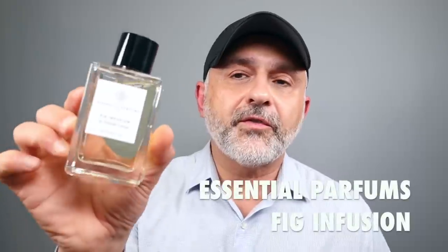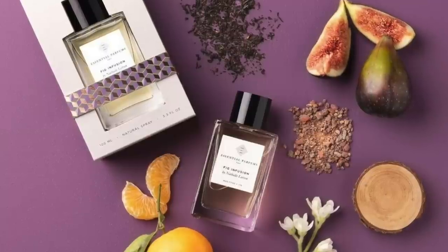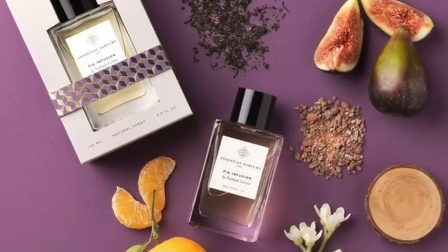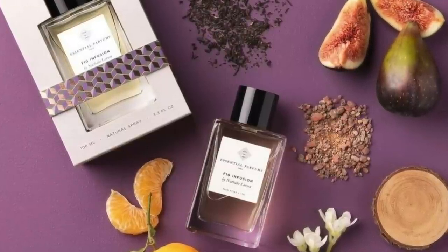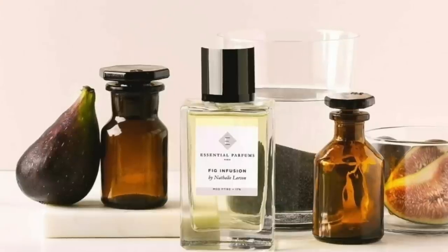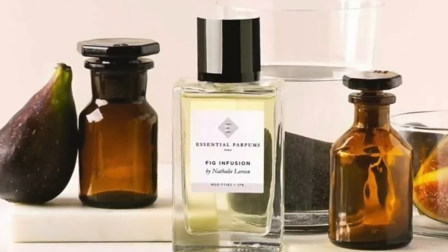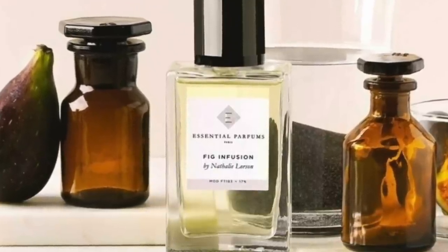At number 9 from the House of Essential Parfums, it's Fig Infusion — a really, really great new fig fragrance. Definitely cozy and smooth. Tea is a note I'm seeing pop up a lot with fig fragrances, and this one definitely has black tea. There's also mandarin orange, sandalwood, orange blossom, benzoin, clementine, freesia, and cedarwood. It's a very cozy, smooth experience with a milkiness from that sandalwood note. I'll be doing a full video on the entire Essential Parfums collection very soon.